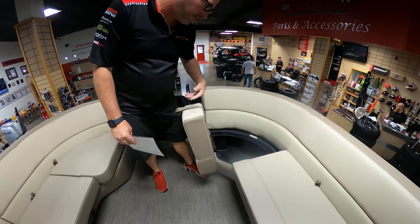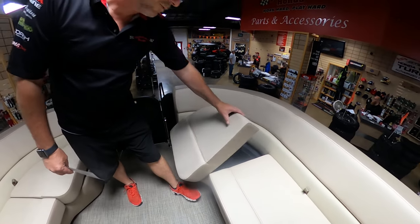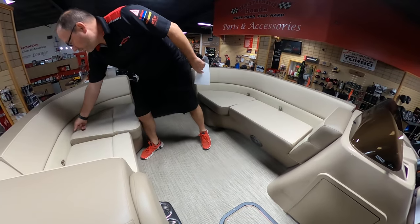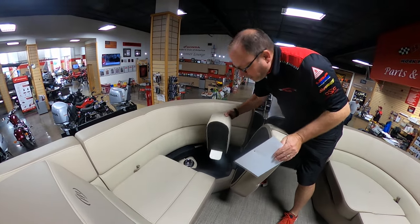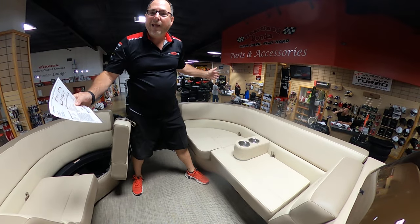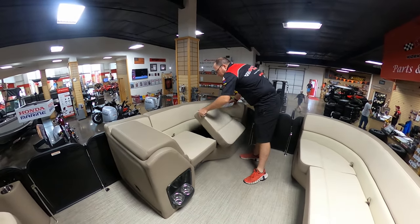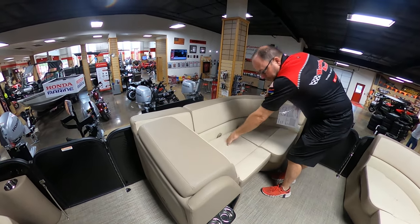Under all the seats you've got a lot of dry storage — you can fit a ton of toys, towels, just whatever you need. There's also one of the speakers for the sound system. You've got more storage under this side, plus portable cup holders that can go anywhere you want for additional cups — there are two sets for four cups total. All your owner's manuals are stored in here as well, and there's more storage under this seat.